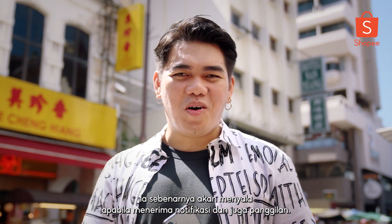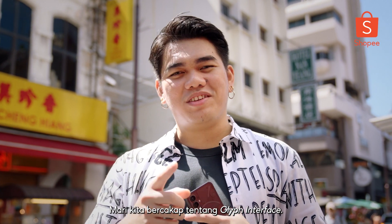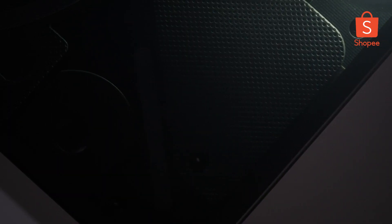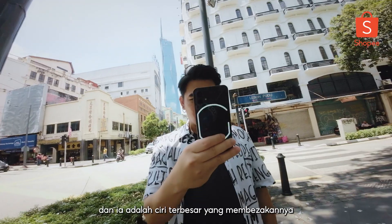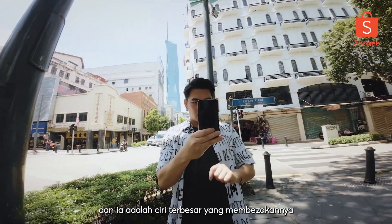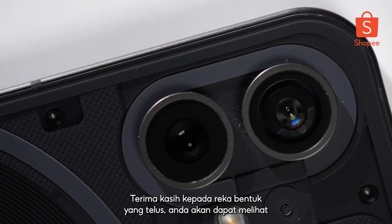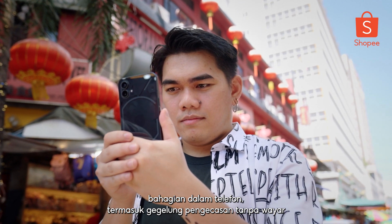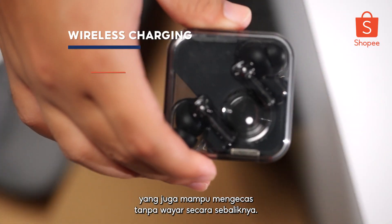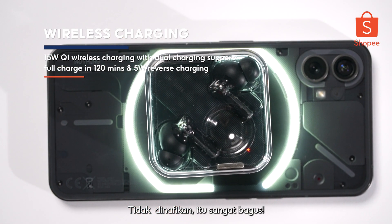It'll actually glow from a notification and also a call. Let's talk about the Glyph interface. The LED on the back of the phone feels strategically placed and it is the biggest feature which sets it apart from the rest of the phones in the market. Thanks to the transparent design, you'll be able to see the internals of the smartphone, including the wireless charging coil, which is also capable of reverse wireless charging. Not gonna lie, that's pretty cool.